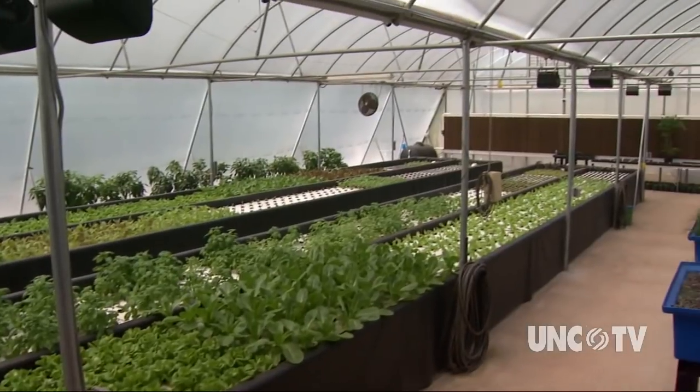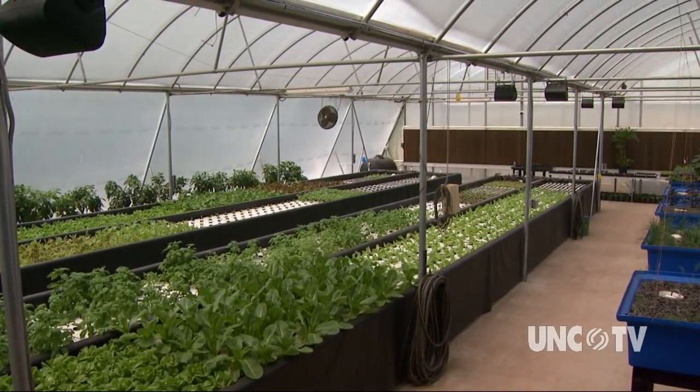The folks at Lucky Clays believe their system will also make people think. As the population grows, real estate shrinks, and fish stocks in the oceans get depleted through overfishing or disease, we're going to have to find newer ways to feed the population. One way is a system like this — you can do it in an inner city building, renovate it and set it up, or you can do it out in the rural areas like we're doing.